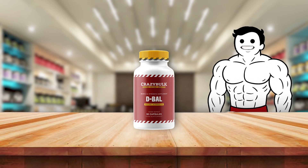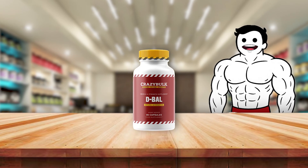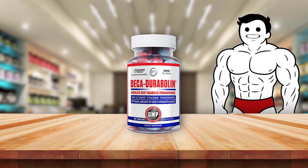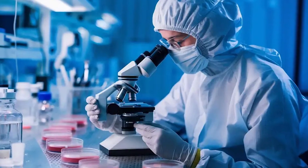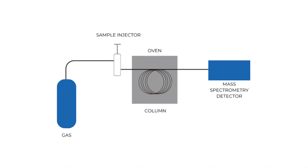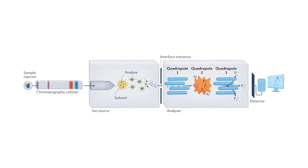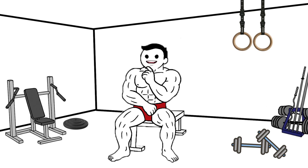For example, oral steroids like Dianabol may clear the system in a few days, while long-acting injectables like Deca-Durabolin can be detectable for up to 18 months. Modern labs use gas chromatography-mass spectrometry (GC-MS) and liquid chromatography tandem mass spectrometry (LC-MS/MS) — sensitive methods that can detect even trace amounts.